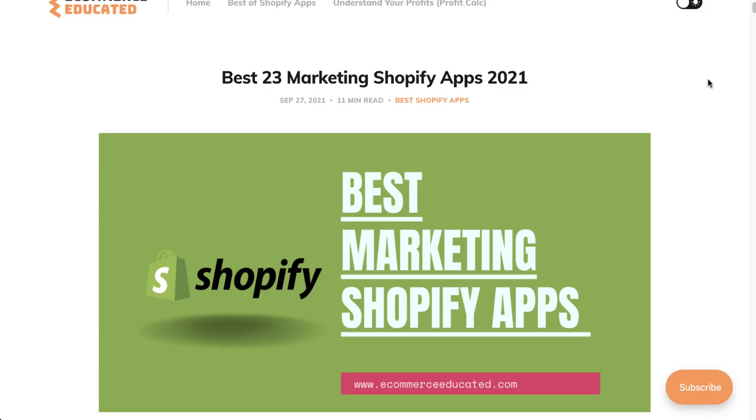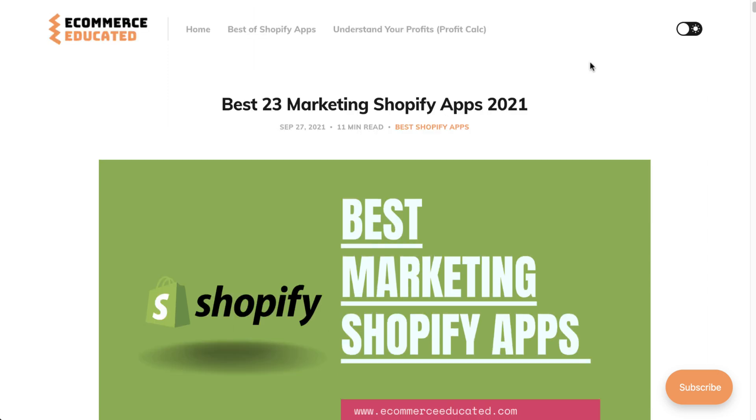Hey everyone, it's Jamie here from Shopify Masterclass. In today's video we're going to cover the best marketing apps for Shopify to help grow your online presence. This list comes from our blog Ecommerce Educated — there's a link in the description to access the full post. Today we're going over the top three apps, covering the description, features, pricing, and reviews so you can decide which apps to add to your Shopify store.